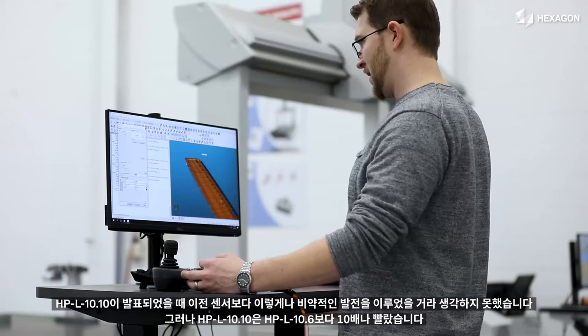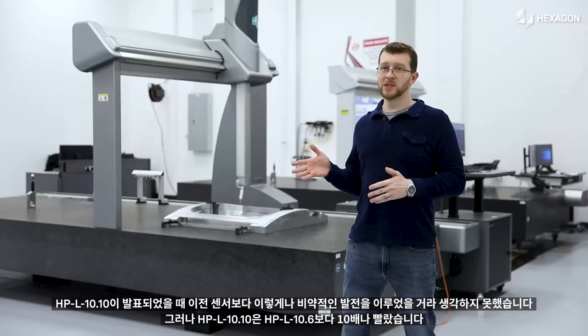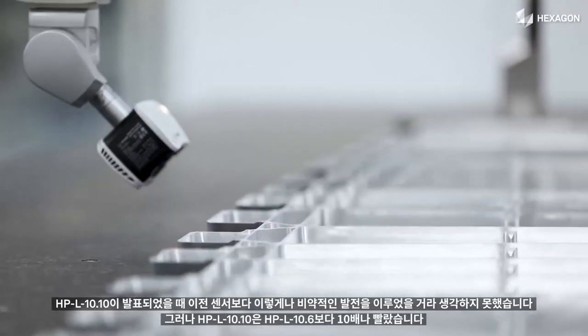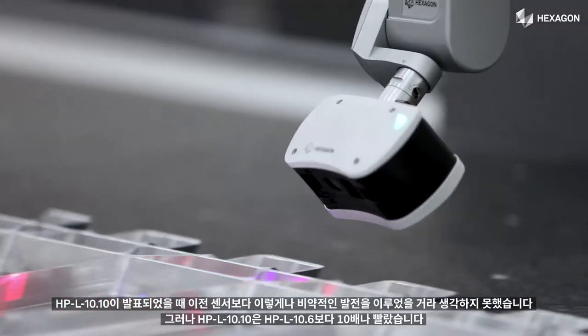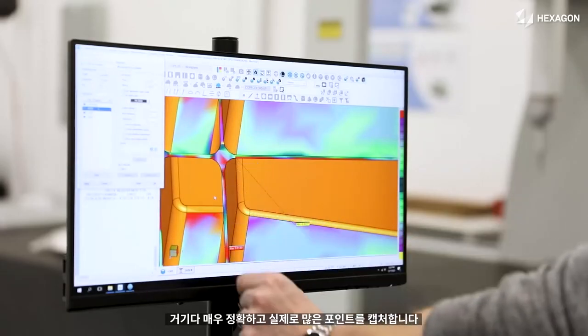When the HPL 10.10 was announced, I didn't really understand the leap forward that was going to take place between the two sensors. But the HPL 10.10 moves 10 times faster than the HPL 10.6. It is just as accurate, and it actually still captures just as many points.